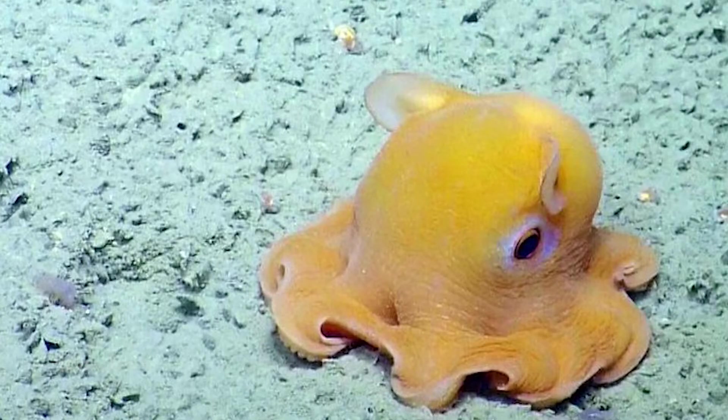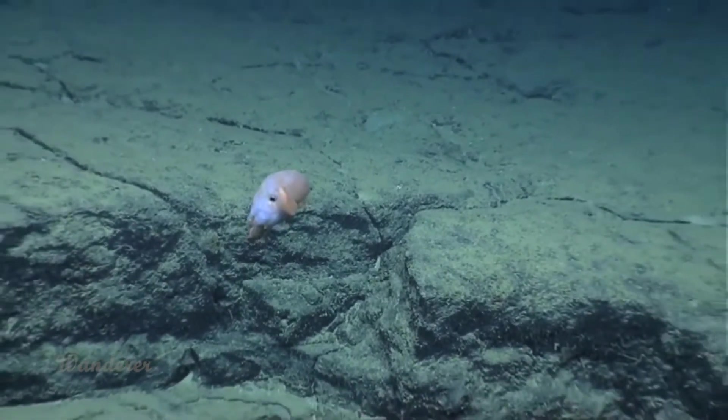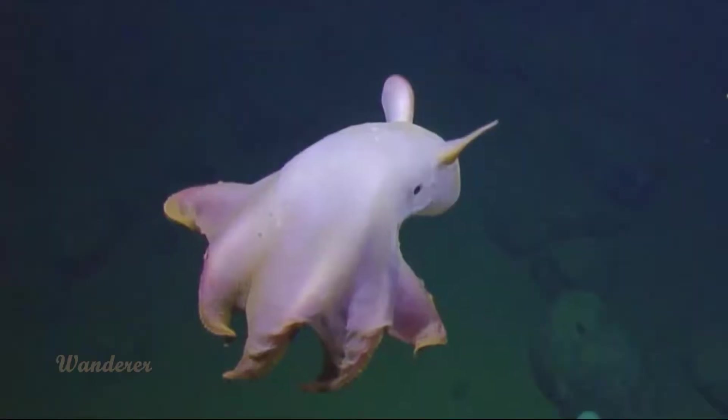While most are quite small, some can reach 6 feet. Unlike other octopus species, Dumbo octopuses don't have ink sacs, presumably because they don't encounter as many predators at such great depths.